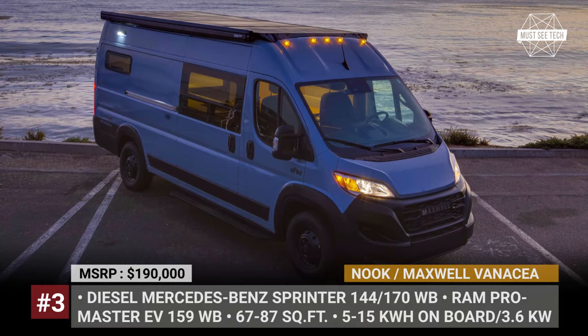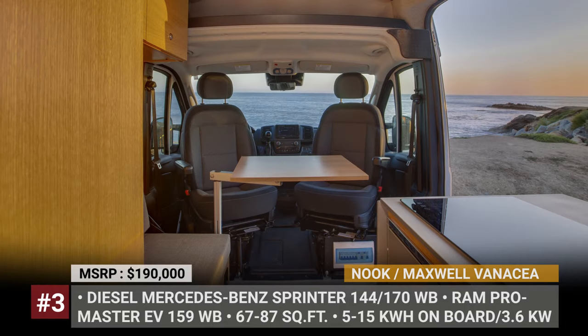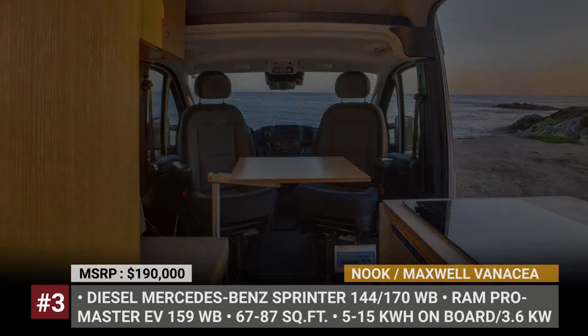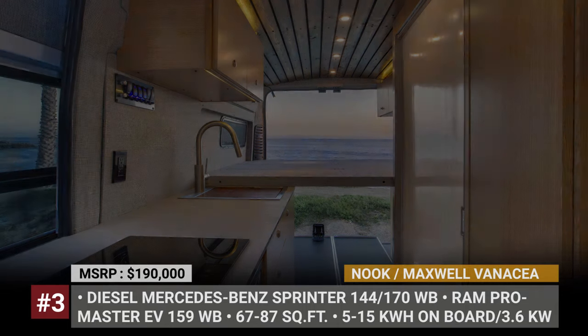In 2024, Nuke also cooperated with Maxwell and created a special interior for the electric van based on the RamProMaster EV. The production model will be marketed as an E-Nook or as a Maxwell Venetia.